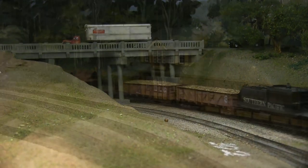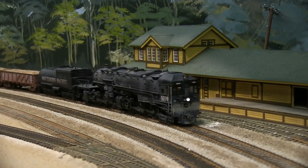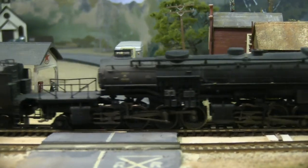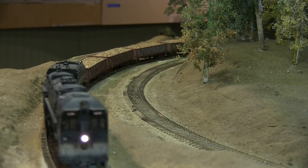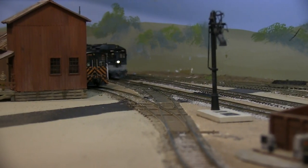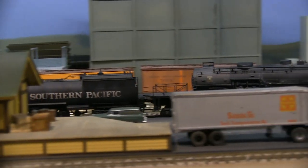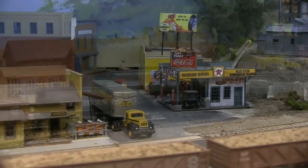Miniature model trains climb Cuesta Grade from San Luis Obispo up to Santa Margarita. Trains travel in a northern direction on the Southern Pacific route to towns like Atascadero and Paso Robles.